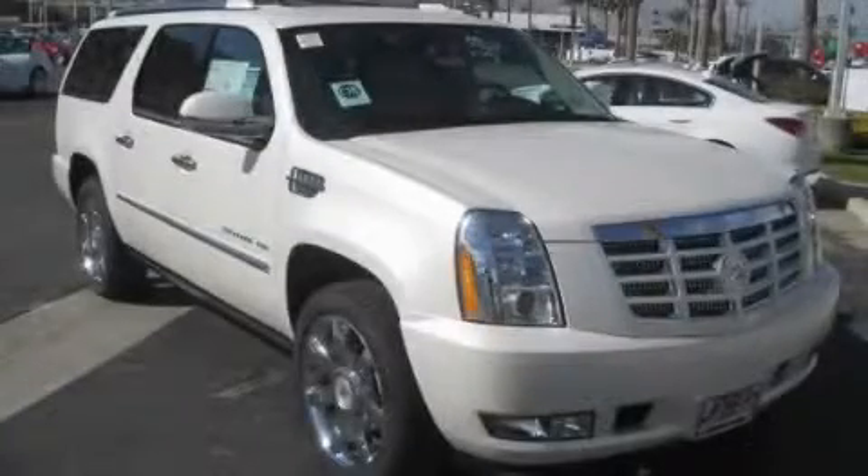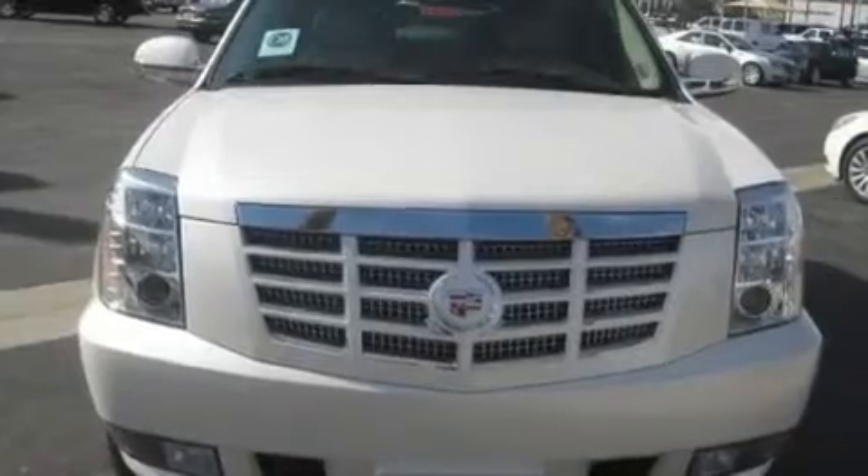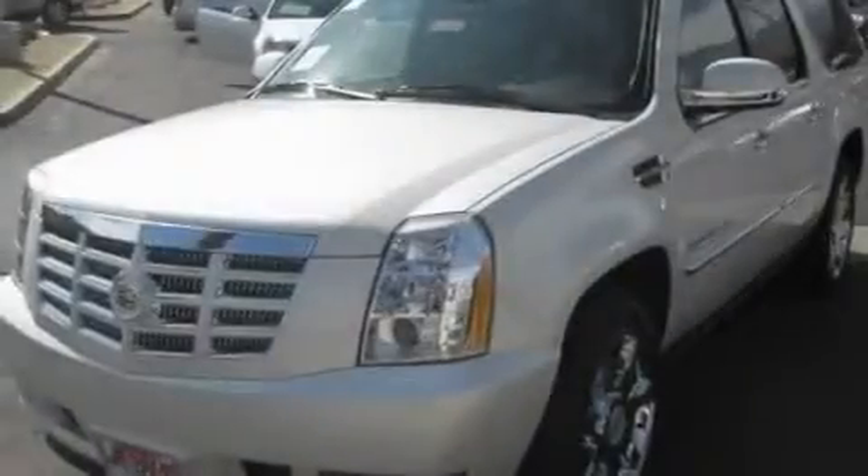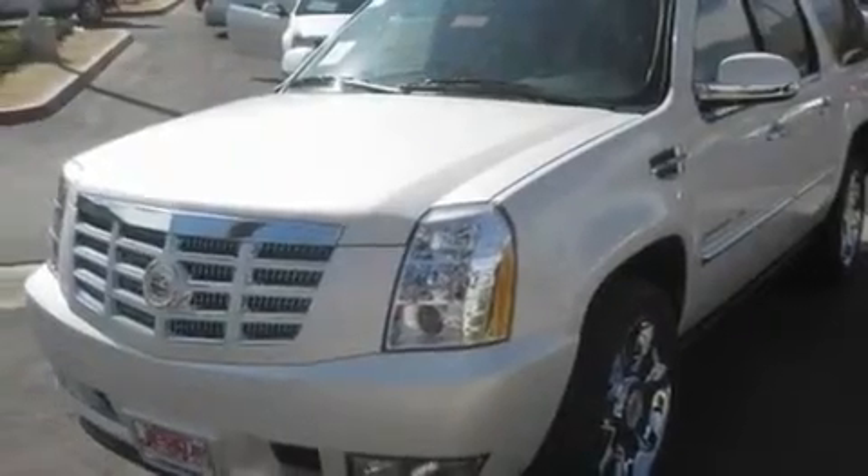This is a brand new 2011 Cadillac Escalade, a drive in shape that provides endless luxury. It features a 6.2-liter 8-cylinder engine and an automatic transmission.